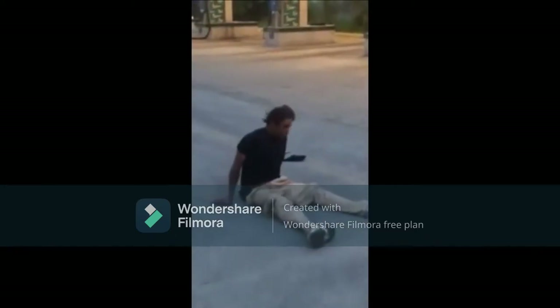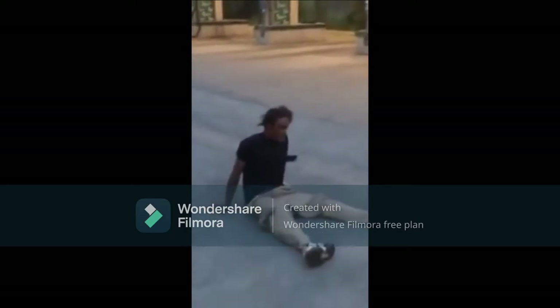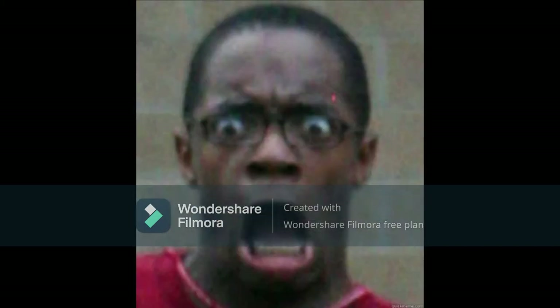Now, imagine if you saw someone on the streets doing this. That's horrifying.